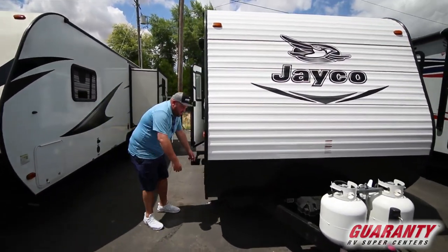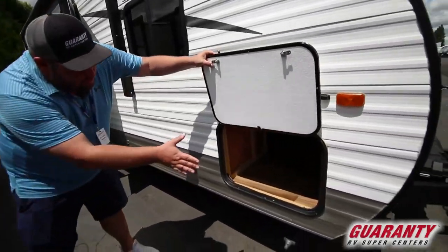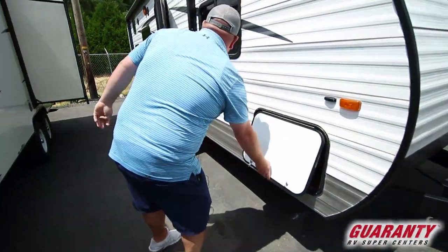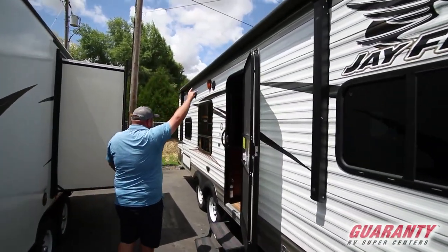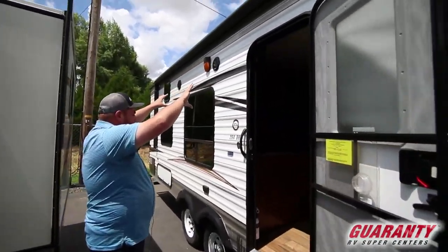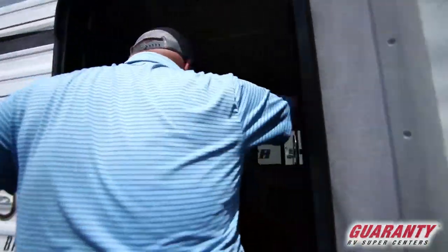Here at Guaranty we have a great relationship with them. One of the first things I want to point out is you have a big pass-through bay storage. This trailer is wood frame, metal sided, and it's going to have a nice big power awning and outside speakers.